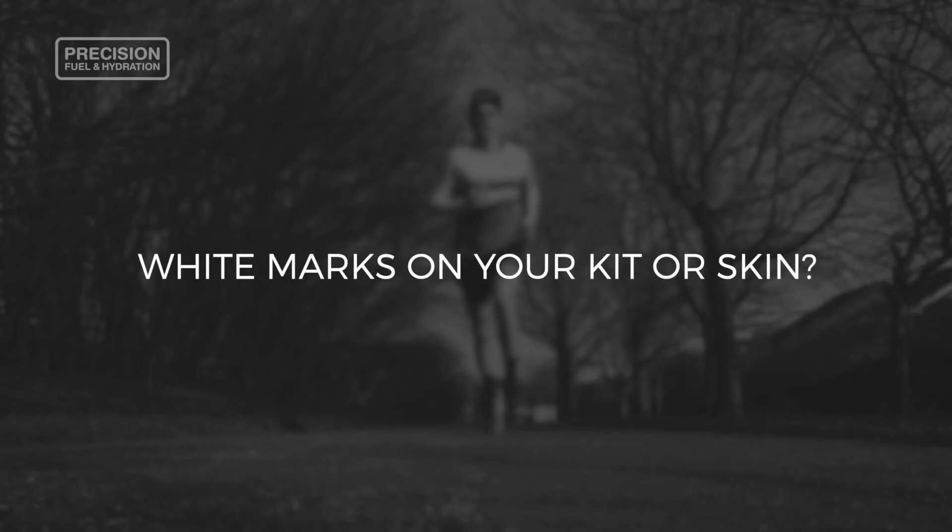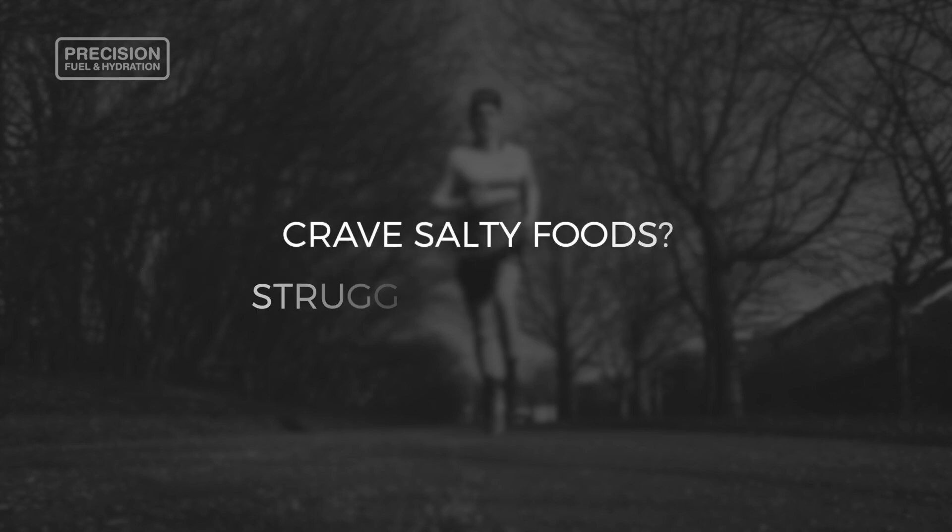If you're unsure whether getting your sweat tested is right for you, ask yourself the following questions. Do you think you might be a salty sweater because you get white marks on your kit or skin? Do you crave salty foods during longer training sessions and races? Or do you tend to cramp up or feel awful after long periods of sweating?